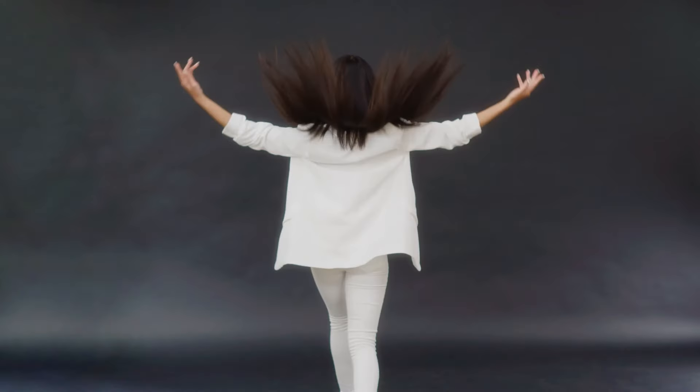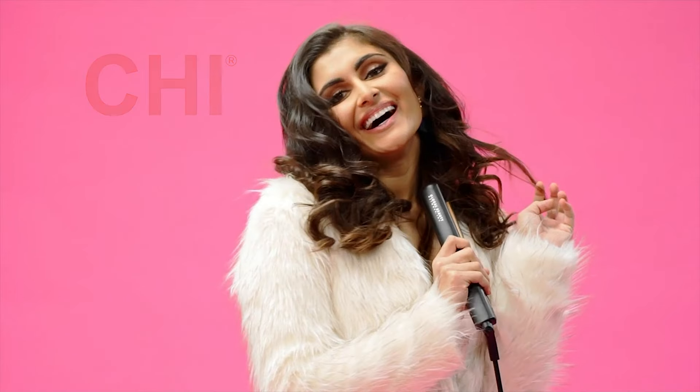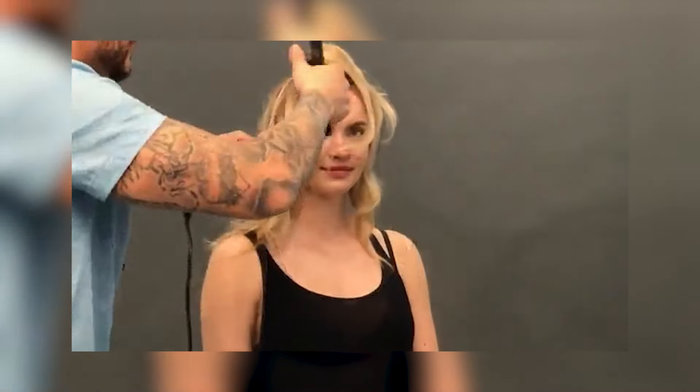The CHI Original Ceramic Flat Iron is versatile enough to create a variety of hairstyles, from classic straight looks to beautiful curls. The flexibility in styling helps people express their individuality and creativity. Using this flat iron can significantly enhance the overall appearance of hair, leaving it looking polished and well-groomed.